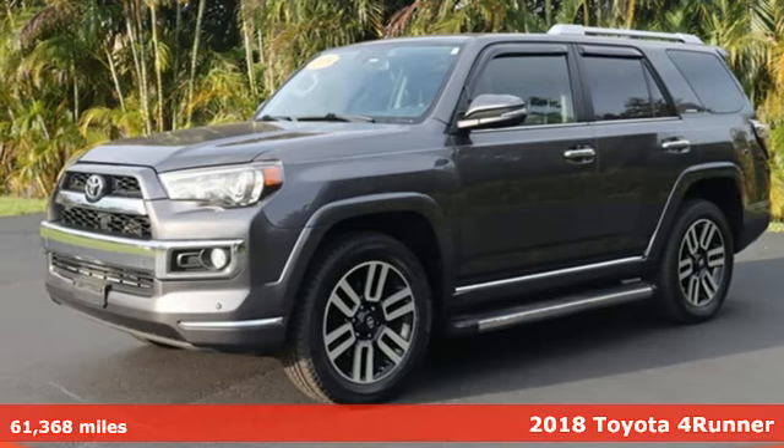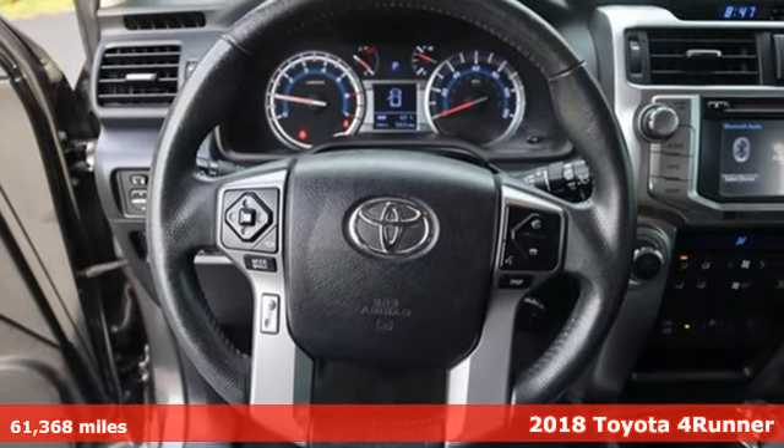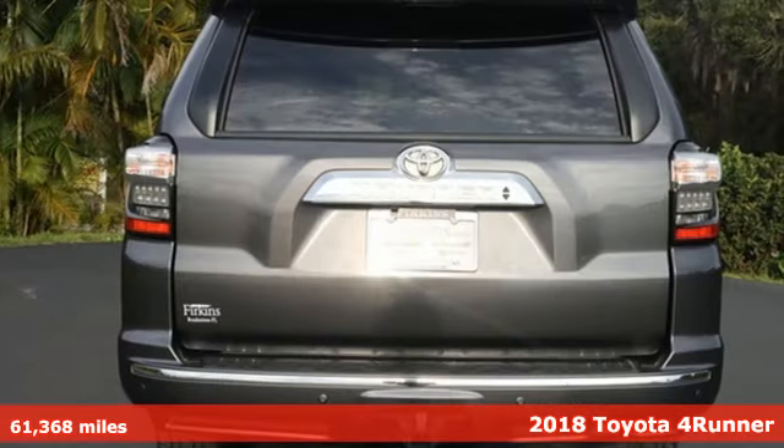Here's a 2018 Toyota 4Runner. Toyota: steered by ingenuity, driven by passion. It's well equipped with the features you need.